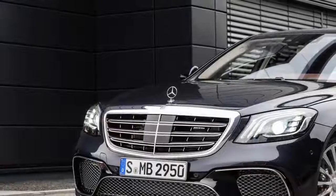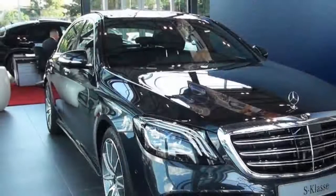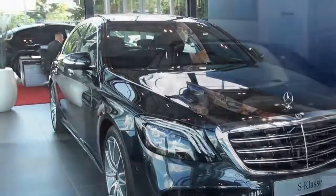The roads dry up and the turbocharged chariot firing us towards Germany yearns to stretch its legs. And when a Mercedes-AMG S63 wants to run, you'd be a fool to restrain it.